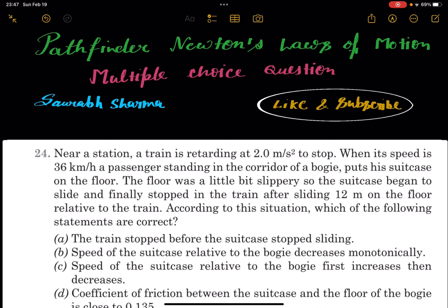Hello friends, I am coming with question number 24 of Pathfinder Newton's Laws of Motion. The question says: near a station, a train is retarding at 2 meters per second squared to stop. When its speed is 36 km/h, a passenger standing in the corridor of a bogey puts their suitcase on the floor. The floor was a little slippery, so the suitcase began to slide and finally stopped in the train after sliding 12 meters on the floor relative to the train.